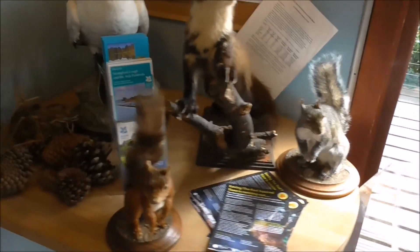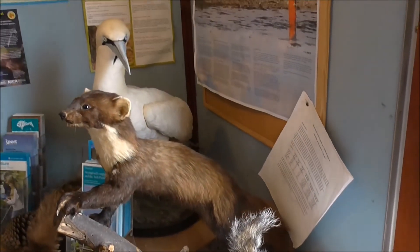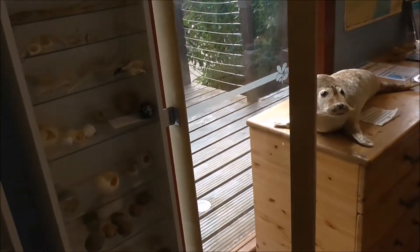A gannet, red squirrel, grey squirrel, and that looks like a pine marten. And all the different shales and all the rest of it.